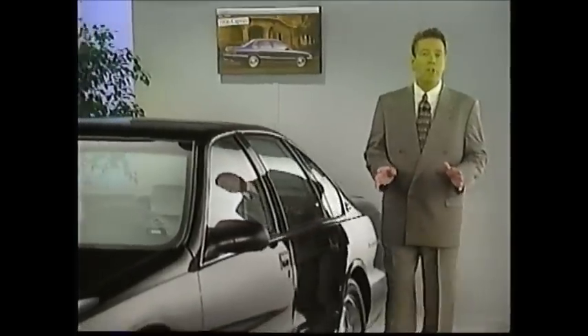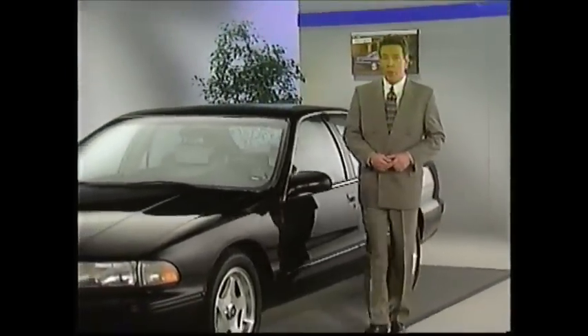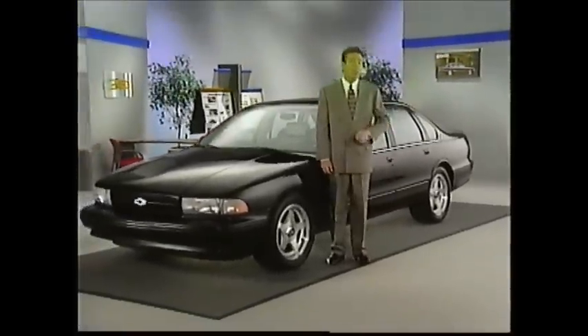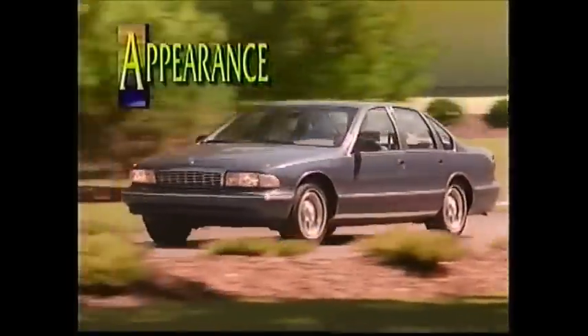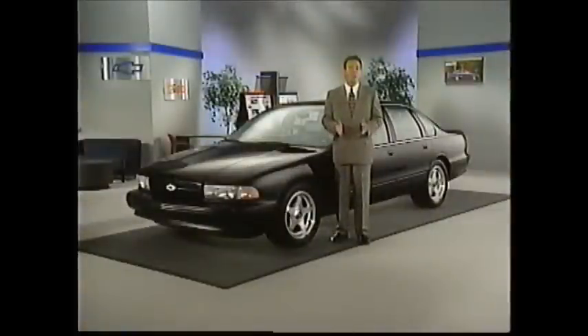Caprice and Impala SS are the only Chevrolet passenger cars to feature full-frame construction. This design, when combined with rear-wheel drive, provides outstanding trailer-towing capability for Caprice — up to 5,000 pounds when properly equipped. The Caprice has undergone significant changes since the body style was introduced in 1990, and buyers have made the Impala SS a hit since its introduction. Lewis Cole explains some of the specific styling differences that set the Impala SS apart.